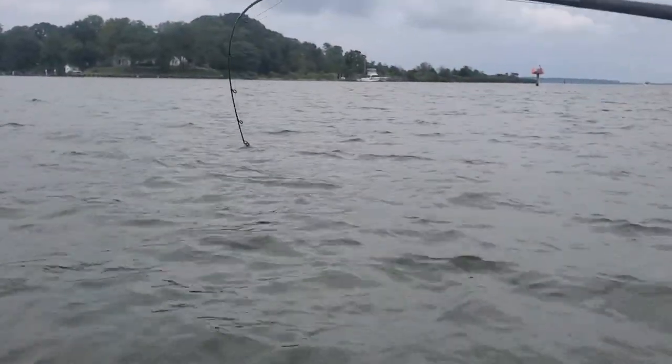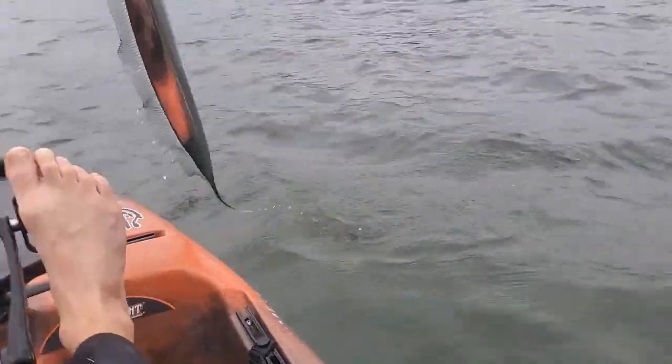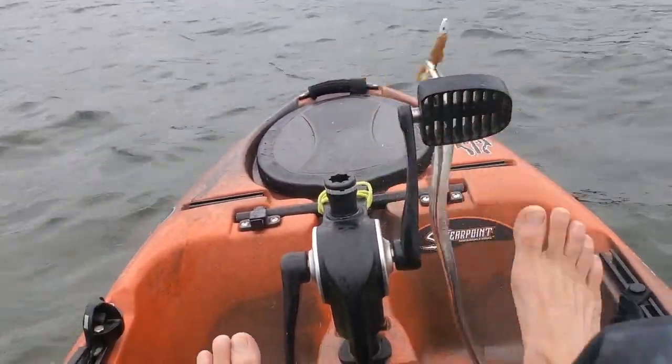Cutlass fish fight in a really odd way. They sort of swim backwards in bursts, so sometimes it feels like they've pulled free, but they haven't. Keep reeling and they'll probably still be on the end of the line.